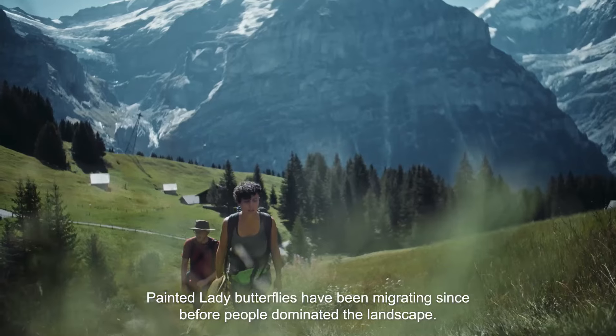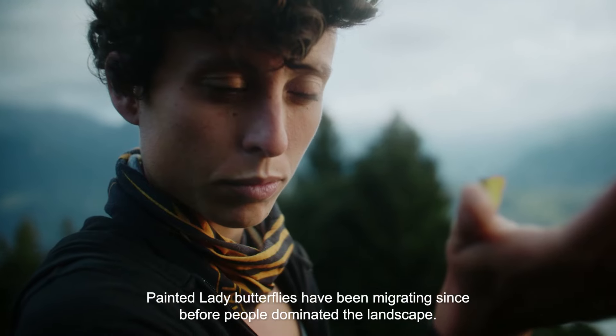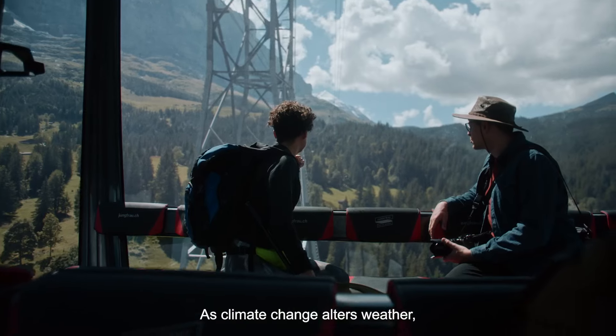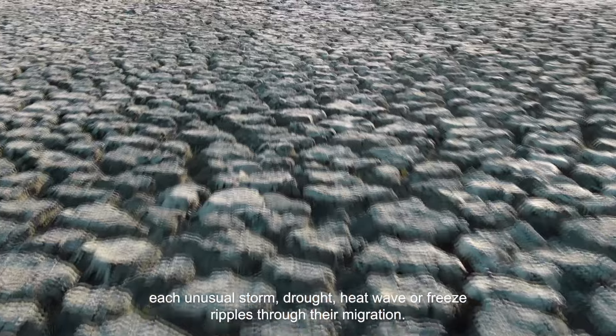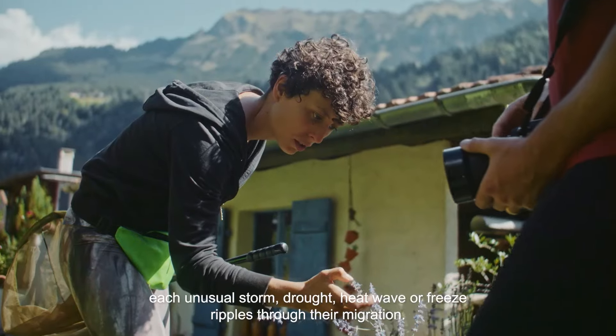Painted Lady Butterflies have been migrating since before people dominated the landscape. As climate change alters weather, each unusual storm, drought, heat wave, or freeze ripples through their migration.